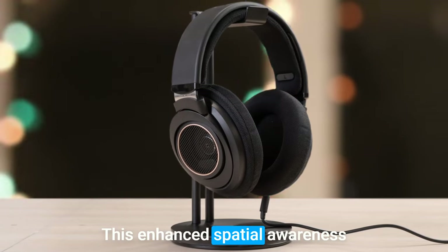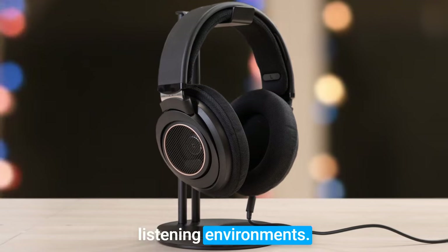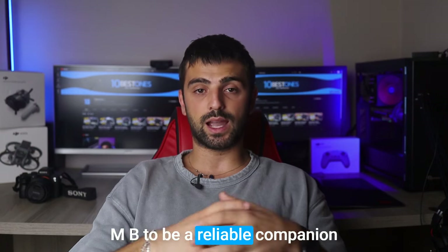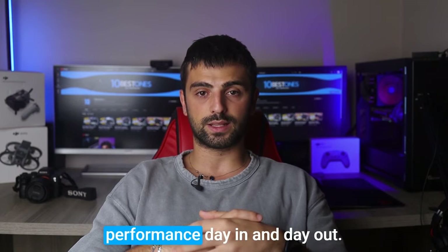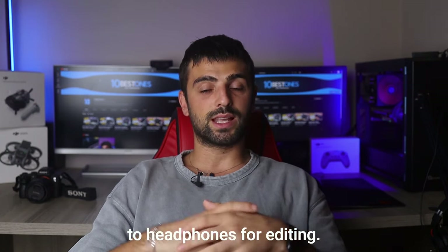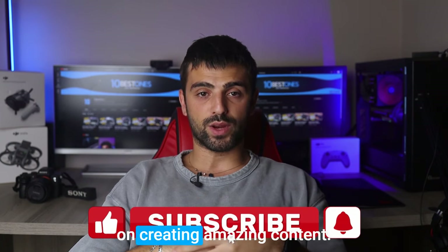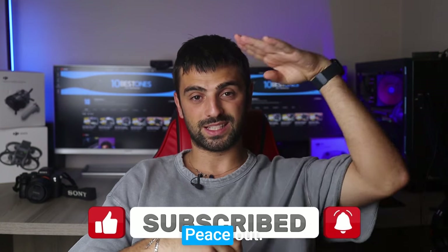This enhanced spatial awareness ensures that your edits translate seamlessly across different listening environments. You can rely on the SHB9600MB to be a reliable companion throughout your editing projects, providing consistent performance day in and day out. And here we are at the end — we've explored the cream of the crop when it comes to headphones for editing. So go ahead, equip yourself with the perfect headphones, and keep on creating amazing content. Until next time, I'll see you in the next video. Peace out.